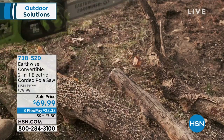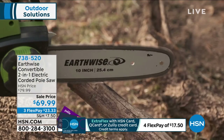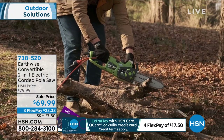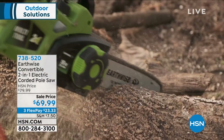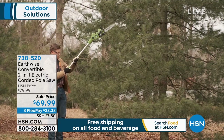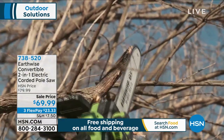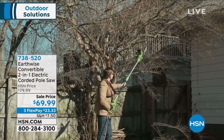This is from Earthwise — the convertible two-in-one electric corded pole saw. It's two-in-one: it's also handheld, so you can use it in that handheld version for anything close up, like cutting firewood or branches you can actually reach. It's very safe with that 10-inch bar and chain, and it self-lubricates. When you need to reach far away — stuff over the fence or really up high — you get eight feet of reach with this.